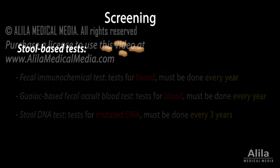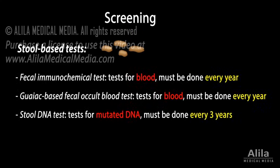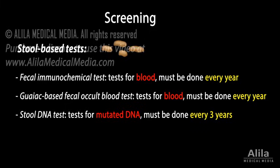There are two major types of screening tests. Stool-based tests examine stool samples for signs of cancer, such as blood and mutated DNA. These tests are non-invasive but less effective and need to be done more often.